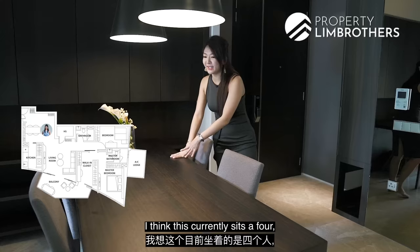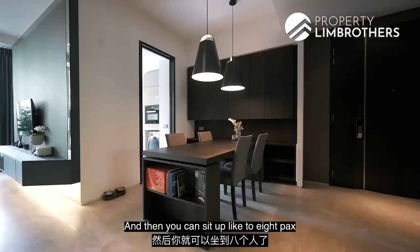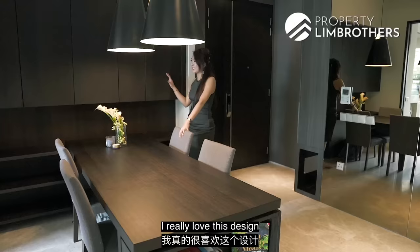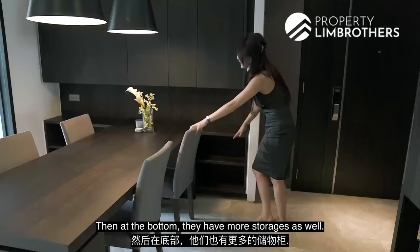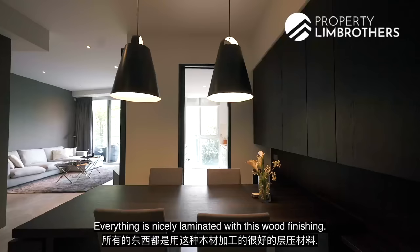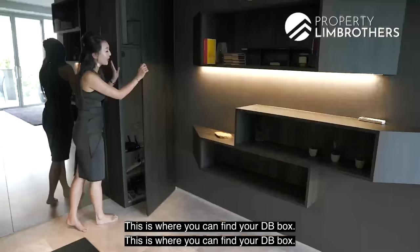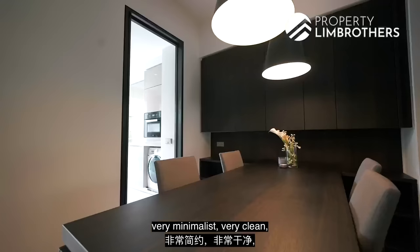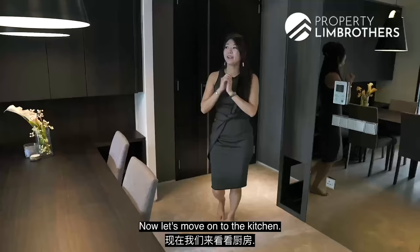Moving on to the dining area — the table currently seats four, but you can definitely add more seats to accommodate up to eight for hosting friends and family. At the back is a feature wall that is very functional, with plenty of storage fitted in at the top and bottom, all nicely laminated with wood finishing. At the corner you can find the DB box. At the foyer area, built-in storage has been added for shoes. The design is very minimalist and clean, blending well with the entire home theme.